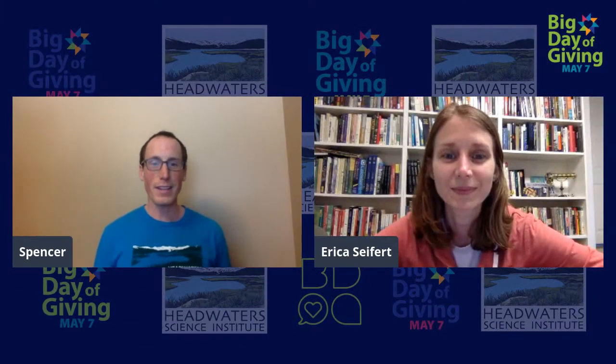Up next we have joining us Headwaters board member Erica Seifert. She's been here since the very beginning of Headwaters. Erica works for the NEA — the National Educators Association — and it's been super helpful for us in understanding where teachers are coming from and how we can design programs to best meet their needs. Hi Erica, how's it going today?